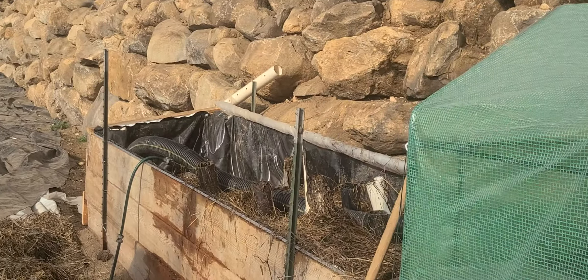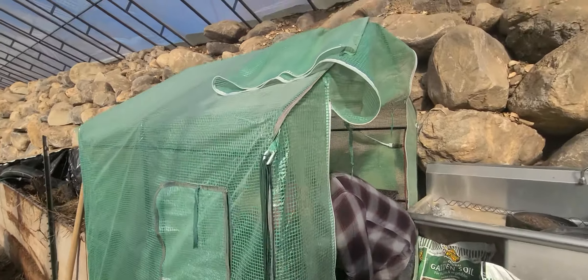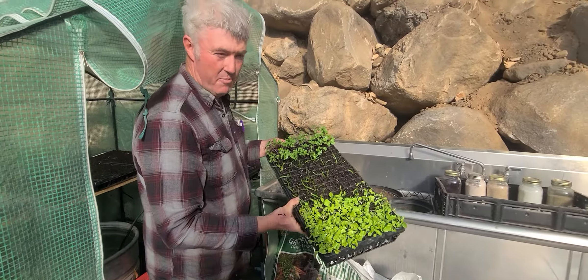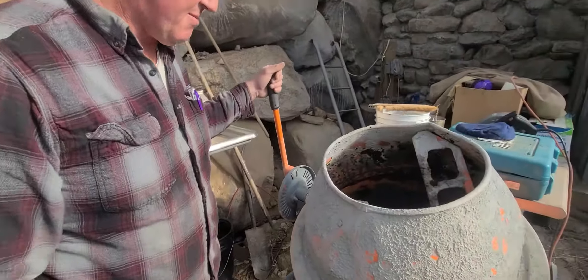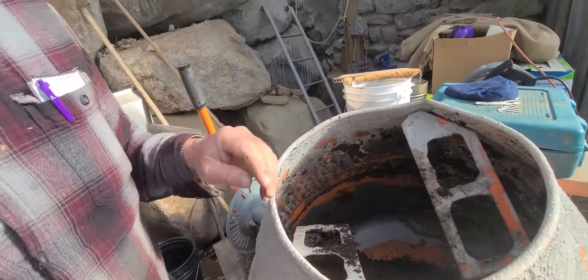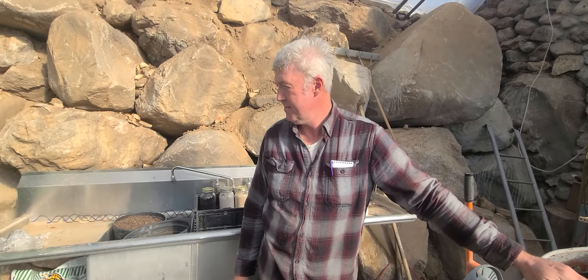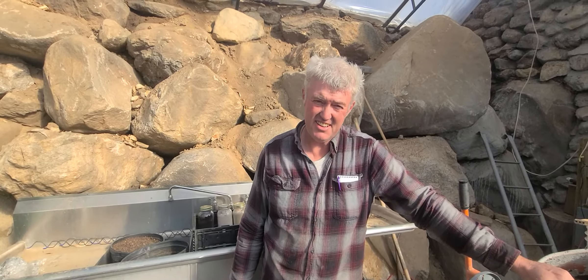I'm going to show the plants I'm growing in here — they're doing well. I'm mixing potting soil with the cement mixer and adding amendments to it to grow wonderful plants. That's my update. Things are good.